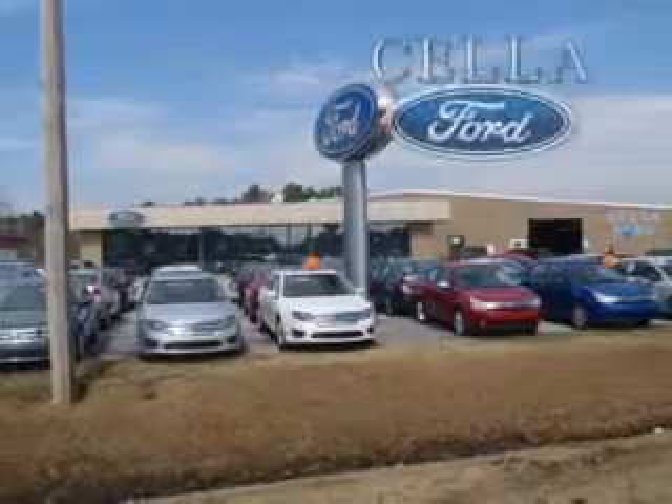You'll enjoy the drive in this 2010 Ford Fusion. See us at Sell a Ford today. Sell a Ford, creating customers for life.